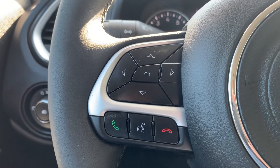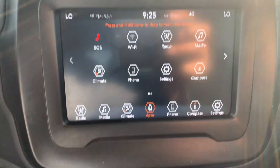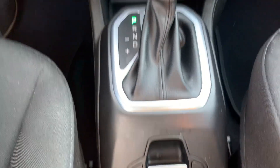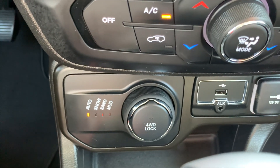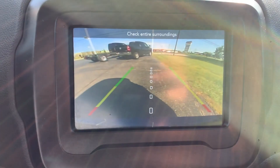Menu controls, cruise control, center stack. We've got four-wheel drive options and a backup camera.